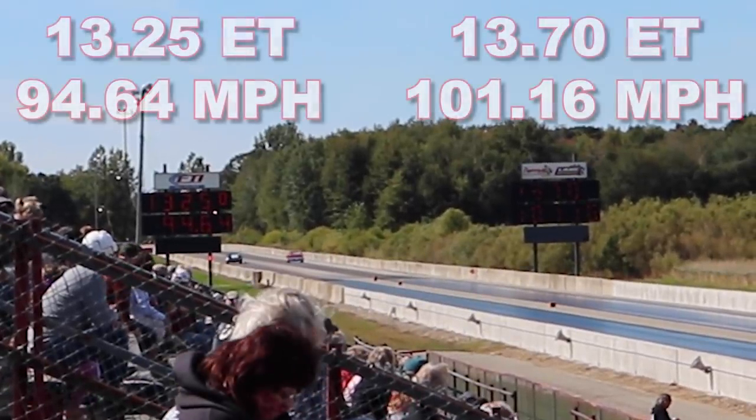The Chevelle wins the first round, running a 13.25 second quarter mile at 94.64 miles per hour. Meanwhile, the GTO ran a 13.70 second quarter mile at 101.16 miles per hour. Let's check out round two and see if the GTO can even the score.